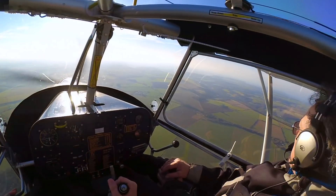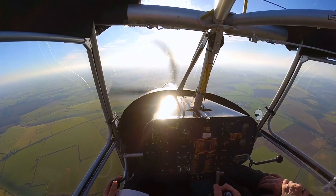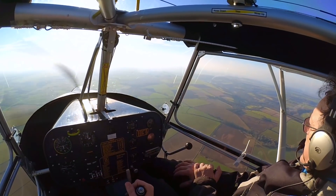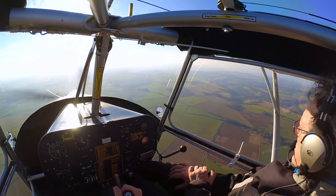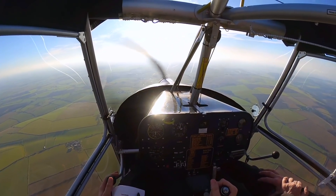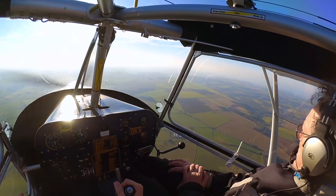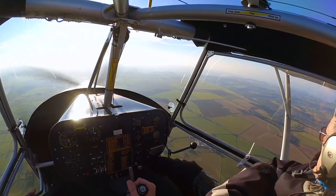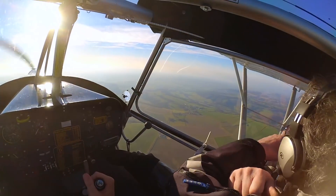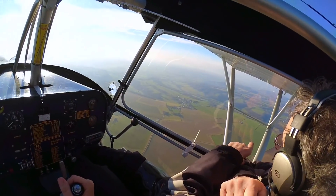So the next field we're going to go to — I like to move from field to field; it gives you a different perspective. Of course, but these are fields we've checked out, and if the engine did stop we could actually land in them. We're going to go over to this area to our right, and this time we're going to run through another procedure. When we're down to approximately a thousand feet above ground level, we're going to try and divert to the field next to the original choice.